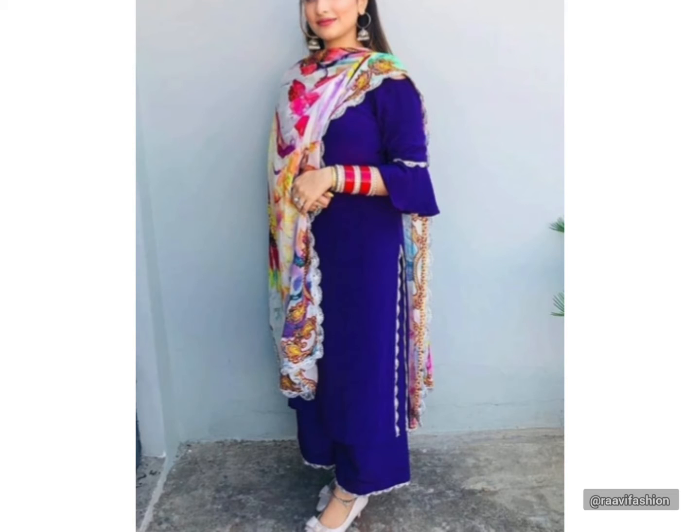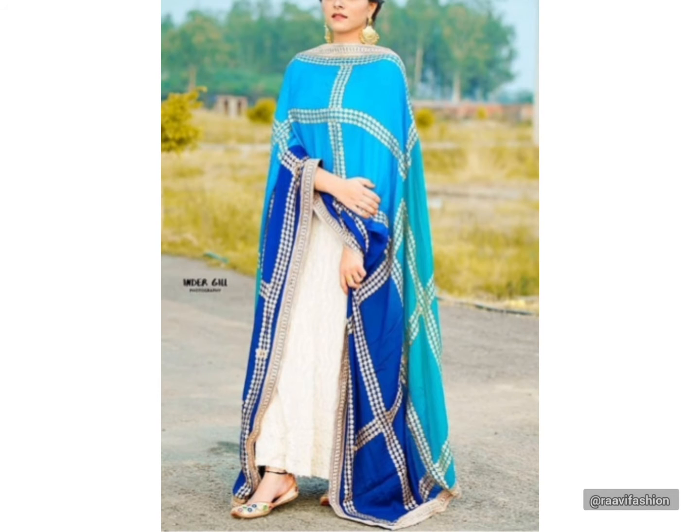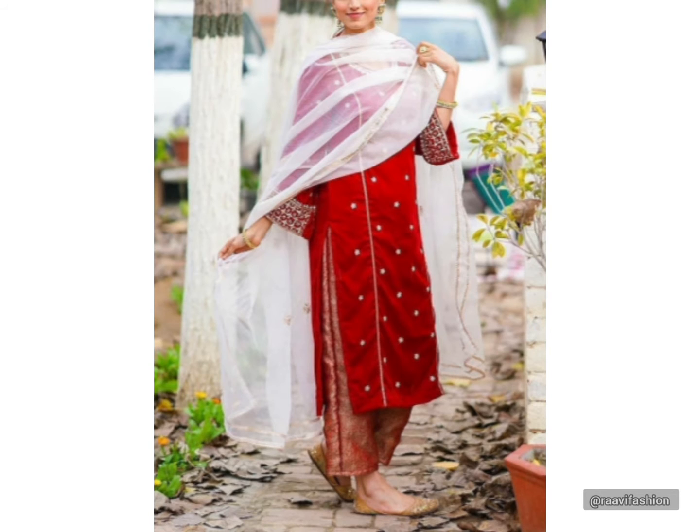Hello guys, welcome back to my channel Rami Fashion. Today you are going to have a special Rakhi suit design — you will find a different style suit design with long skirt and plaza suit designs and colorful dupatta. I hope you liked this video today. If you like it, please like and share it.